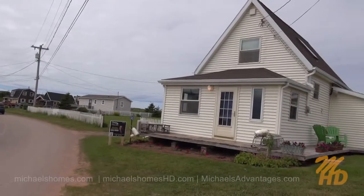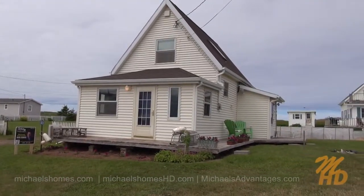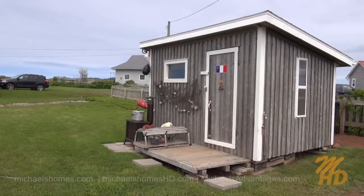Here's a quick view of the front of the house, which faces the paved year-round road. We've got one neighbor behind us and then the sand dunes and the beach behind that. To the right is this rustic little shed — it's pretty sweet.